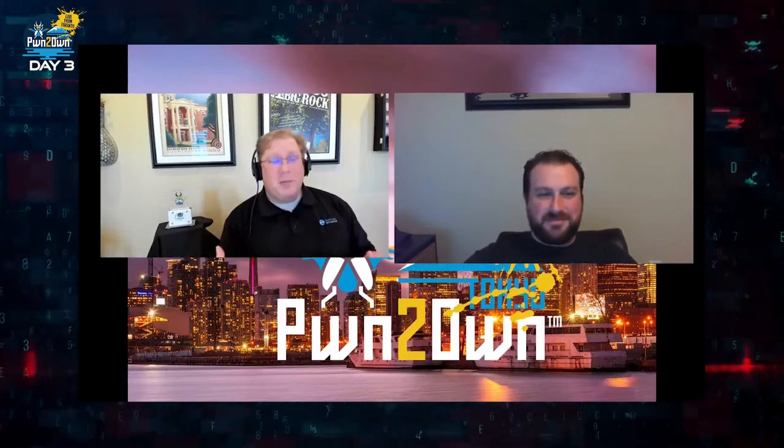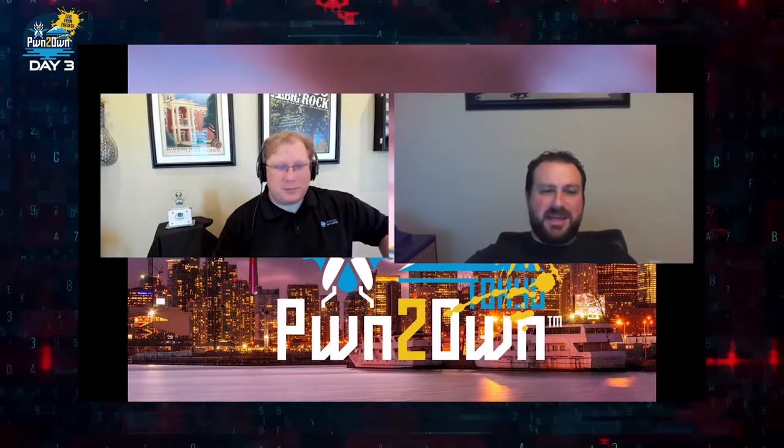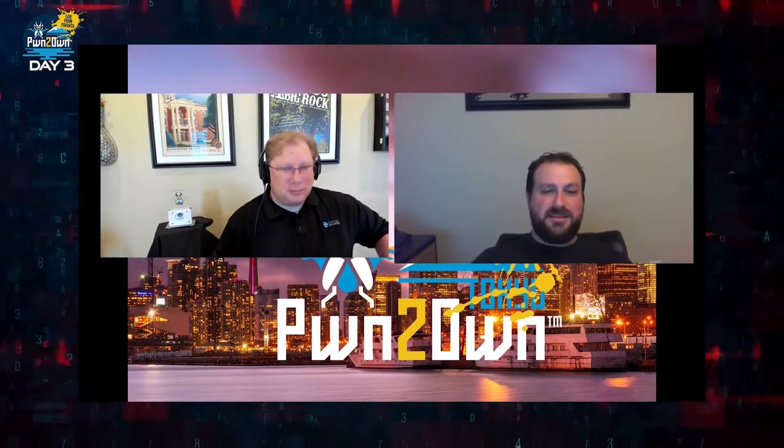Joining me right now is Corey Ford, who is the Senior Manager of Threat Research with Trend Micro. Corey, explain to me what your role is in Pwn2Own. So I actually manage the team that takes the excellent research that all of the submitters have done and converts that into TippingPoint filters — actionable protection for customers.